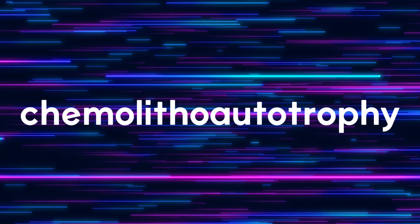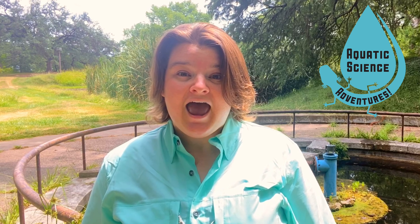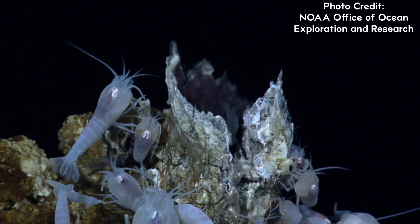Chemolithoautotrophy — that's a mouthful, but it is a process you may have heard about before, as it also occurs at hydrothermal vents in the ocean, where entire communities of animals live without energy from the sun.